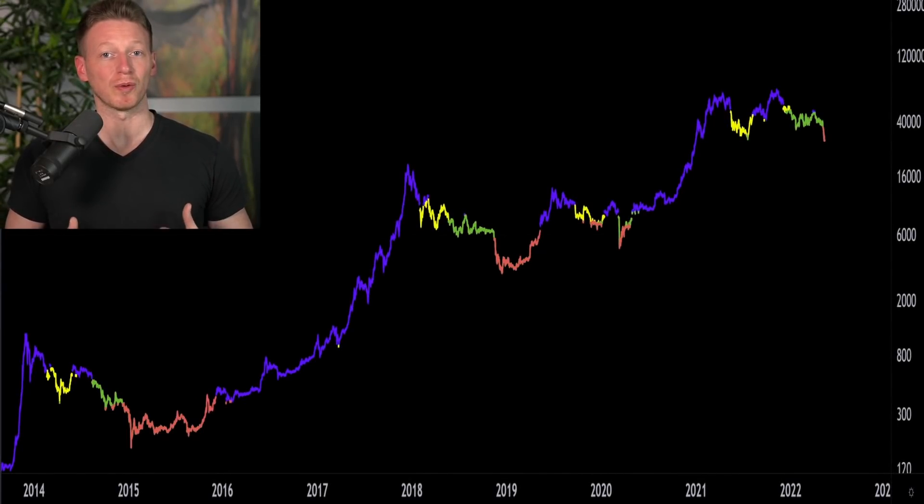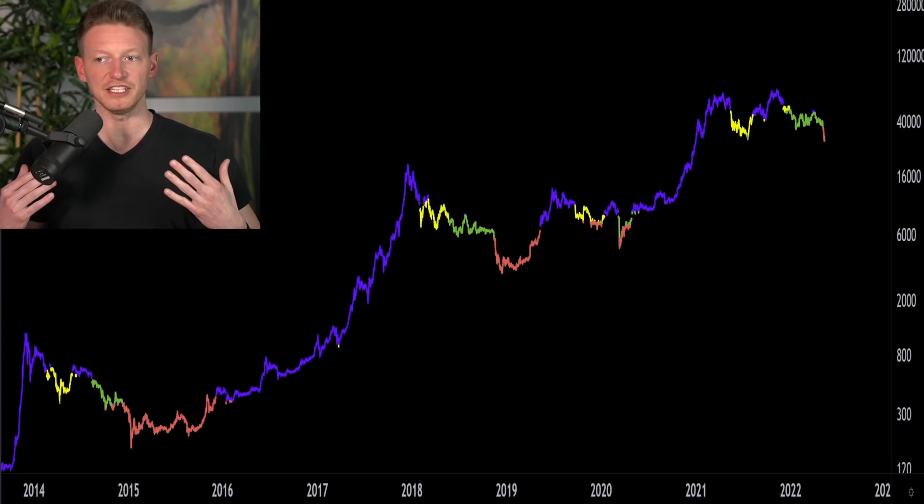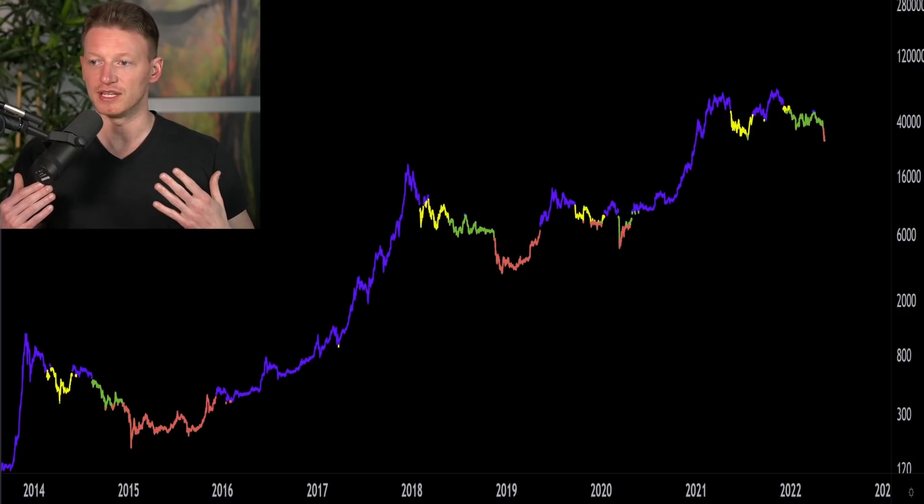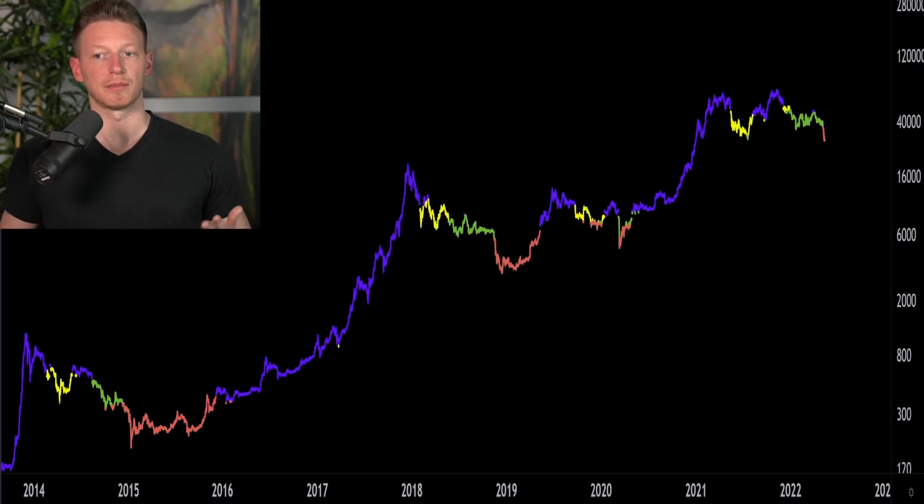Welcome back to DCA. In this video we're going to talk about this absolutely chaotic period we've just experienced over the last few days. Bitcoin has recovered some and we're trading at around $29,100. However, as of even today, we were down as low as $25,300. We're going to look at what has happened and try to understand where we're at right now, because I'm seeing a lot of people calling this the bottom.